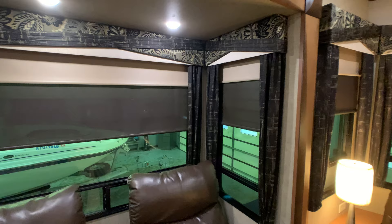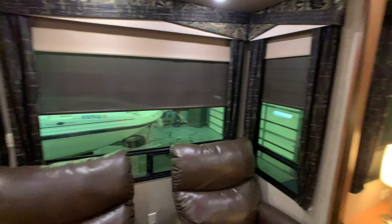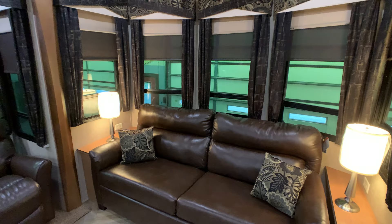It does have dual pane thermal windows — that was a big option. And it has MCD roller blinds: day shades for daytime, and total blackout roller blinds. These are the best blinds you can get on the market. The insulation on this coach is R38 in the floor, triple insulated, so you can actually live up north in this if you wanted to. It can definitely withstand cold weather, and you have 12-volt heat pads on every single holding tank.